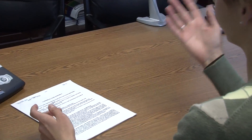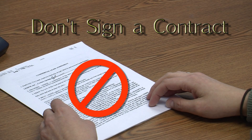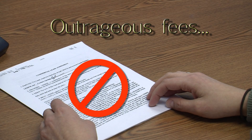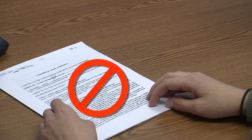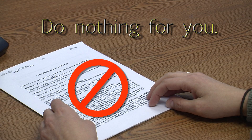Many of our competitors require their customers to sign contracts. Do not sign a contract for service. Many of these contracts lock you into multiple years of service, outrageous early termination fees, and automatically renew if you do not cancel them in writing. We simply don't believe in this type of contract. These contracts only serve to protect the interest of your provider and do nothing for you. With Century Springs, you can get fair pricing, outstanding service, and great tasting products, all without a contract.